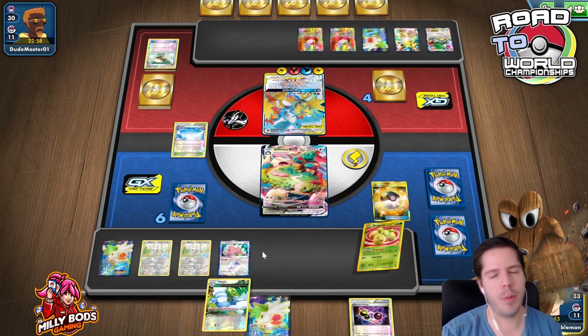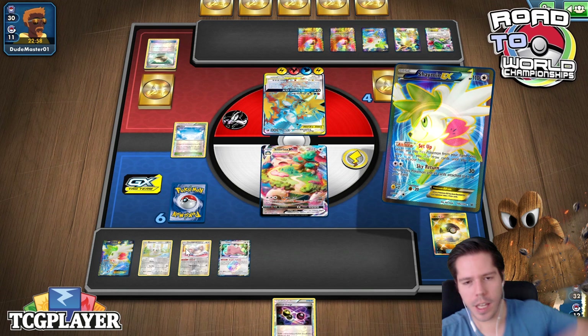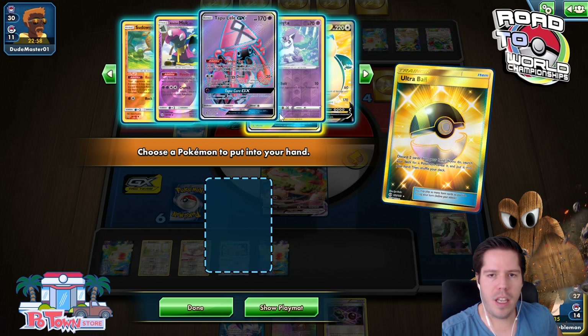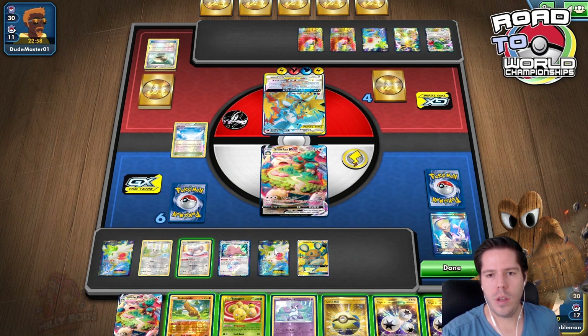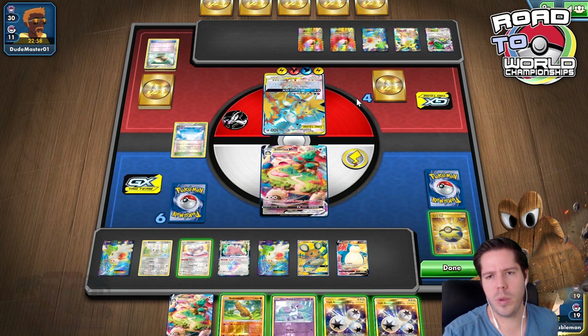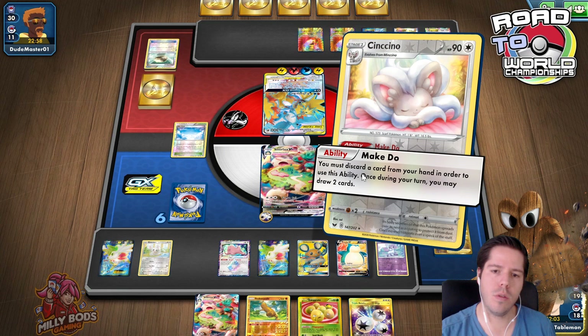Setup for five, still no Triple Acceleration. I'll discard this hand away with Cinccino — look at the next six, next eight. There's the Triple I needed — perfect. With a full bench of five I do exactly 300 damage, which is absolutely fantastic. Let's play it out and propagate Mawile to shut off their ability.